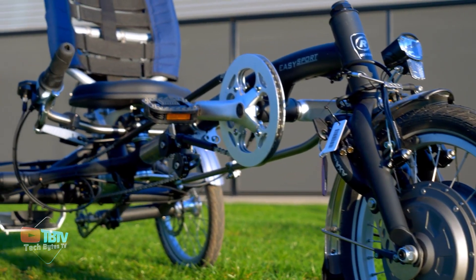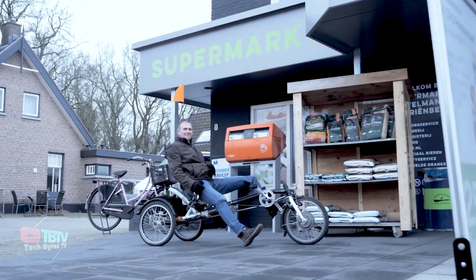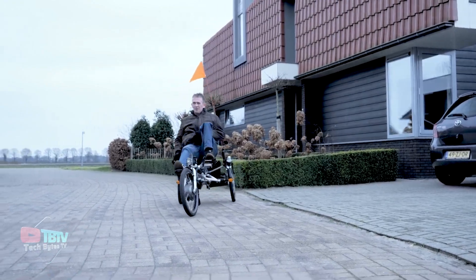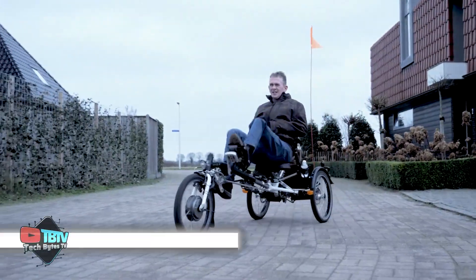You can use this bike to work or bring groceries from the nearby shopping mart. Coming in at $3,900, the only con of this bike is that it's too heavy to be carried with you if you live in an apartment building.